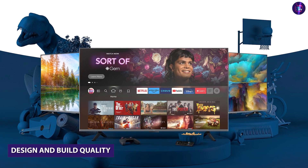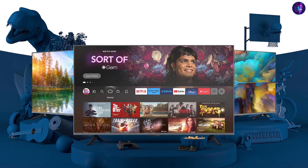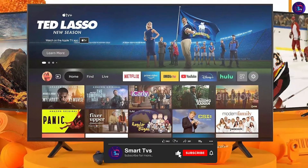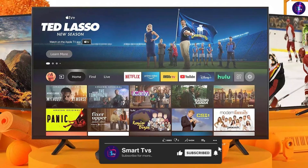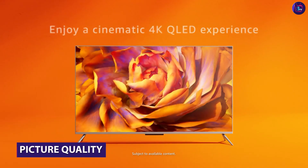The first thing to note about the Smart TV is its sleek and modern design. The TV has a slim profile and a bezel-less display which makes it look great in any room. The build quality is solid with a steady stand that keeps the TV stable and secure.